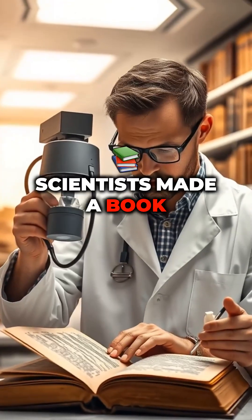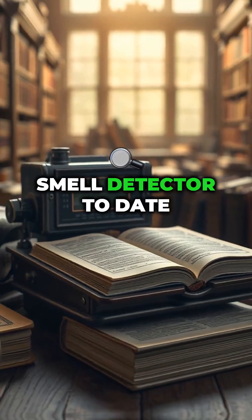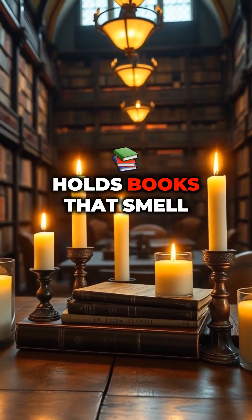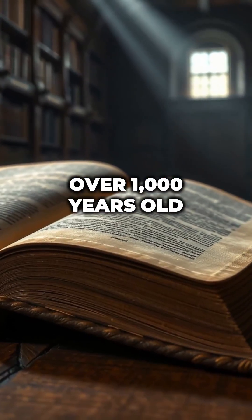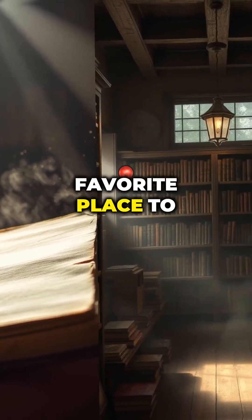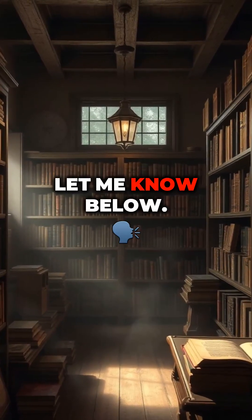Fun book smell facts: scientists made a book smell detector to date old books. You can buy old book-scented candles. The British Library holds books that smell over 1,000 years old. Next time you sniff a book, you're inhaling history. Where's your favorite place to smell old books? Let me know below. See you next time.